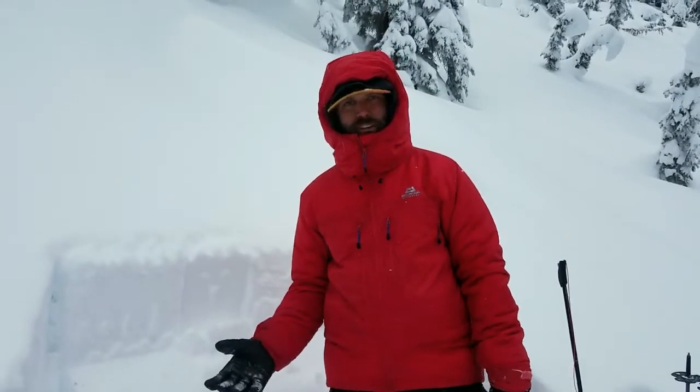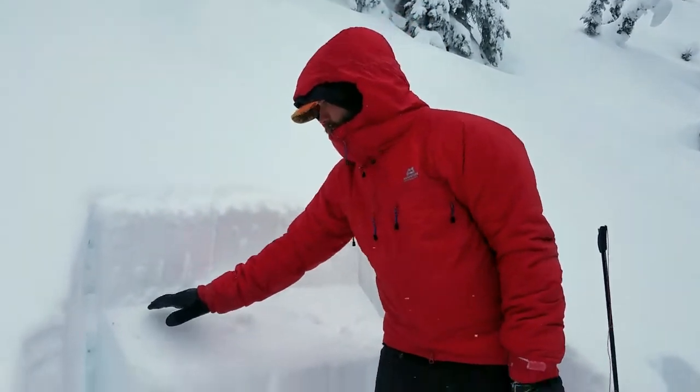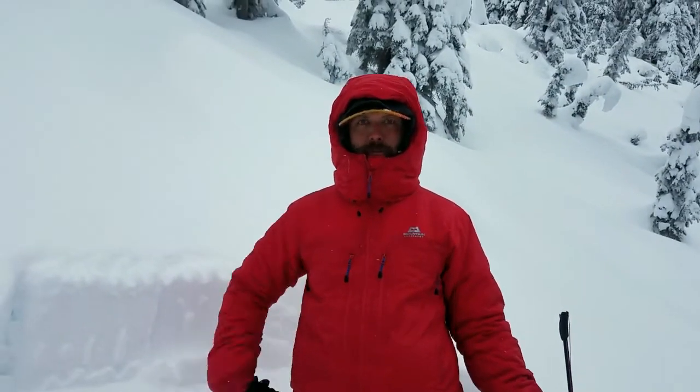So there it is — with easy force, 10 taps out of 30. Our surface hoar is propagating in large column tests, so we know that it's still able to propagate a failure on the right slope.